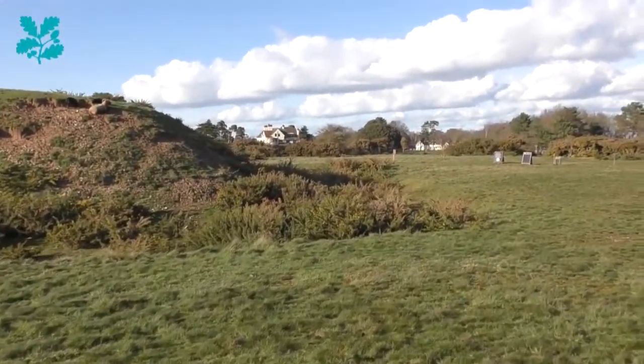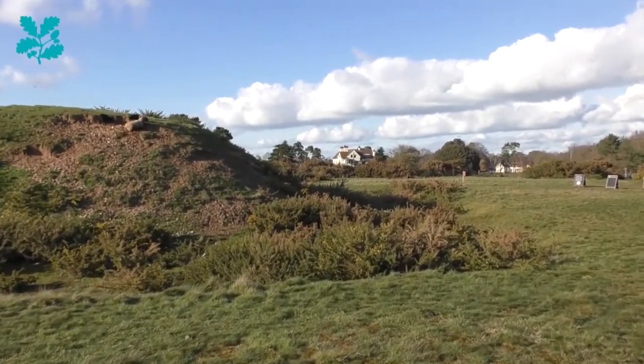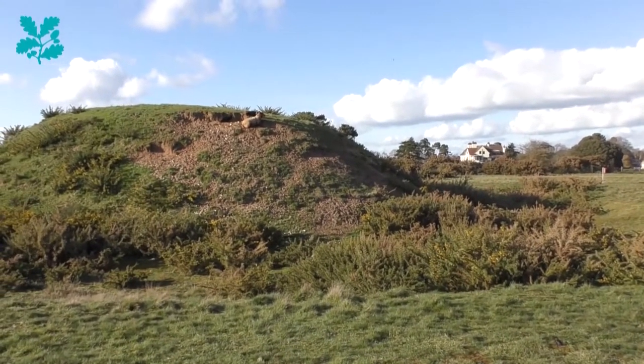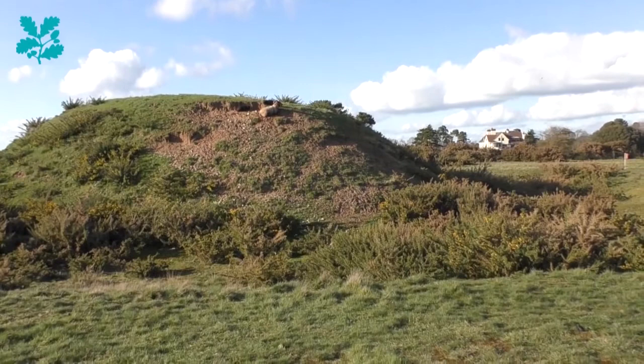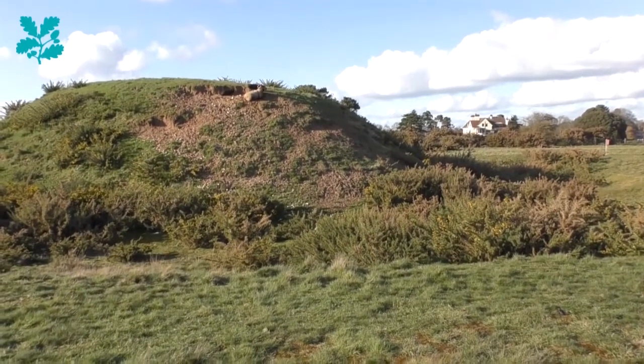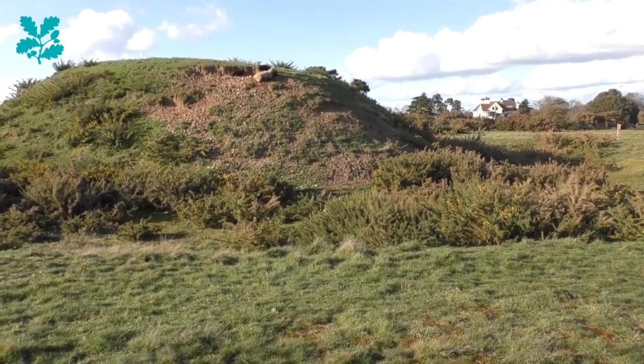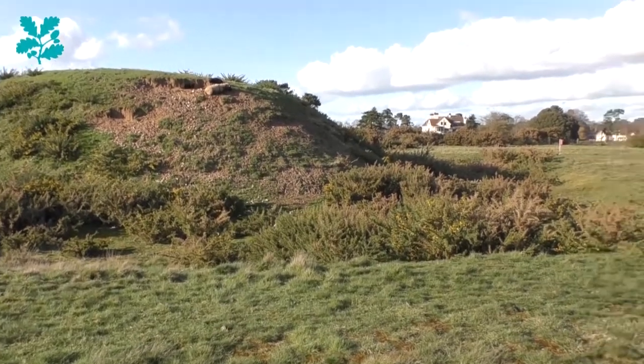Mound 2 — from here you can get a wonderful view of both Mound 2 and Tranmer House. The two are intervisible from each other, so you can just imagine Edith Pretty in her sitting room or bedroom, looking out in this direction and wondering what was buried in these incredible landscape features. Here we are in Rabbitfield, with wonderful views down the valley towards Woodbridge and across the River Deben behind us. Thank you so much for watching — we hope you've enjoyed this look at some of the key features of the Sutton Hoo landscape and we hope to see you at Sutton Hoo sometime soon.